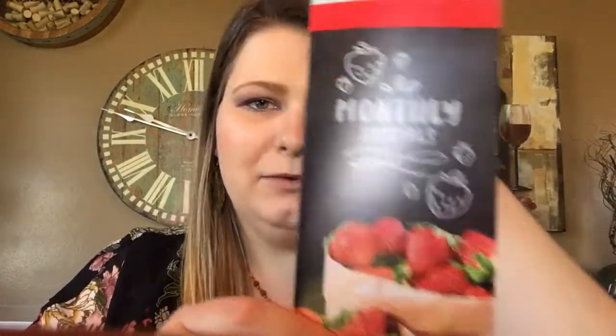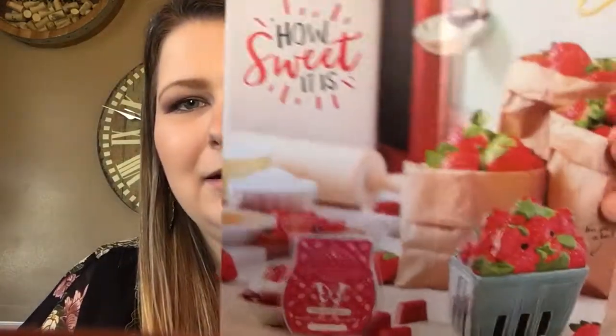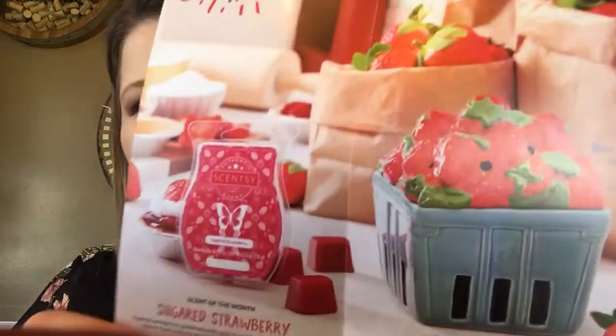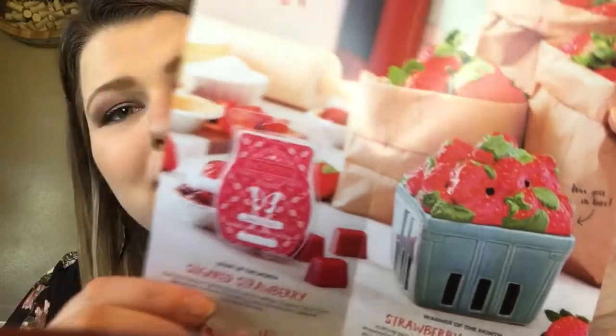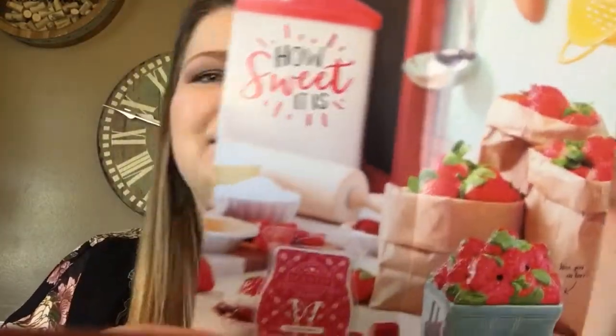So enough chitchat, let's look at the flyer for April. As you can tell, we have a strawberry theme going on. The scent of the month for April is called Sugared Strawberry, and the warmer of the month is called Strawberry Basket. All about strawberries! And there is the warmer — that may look familiar if you're a Homeworks fan.